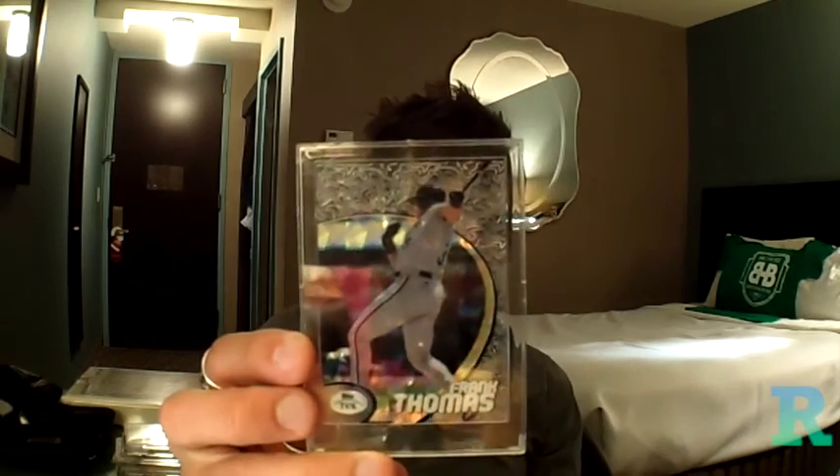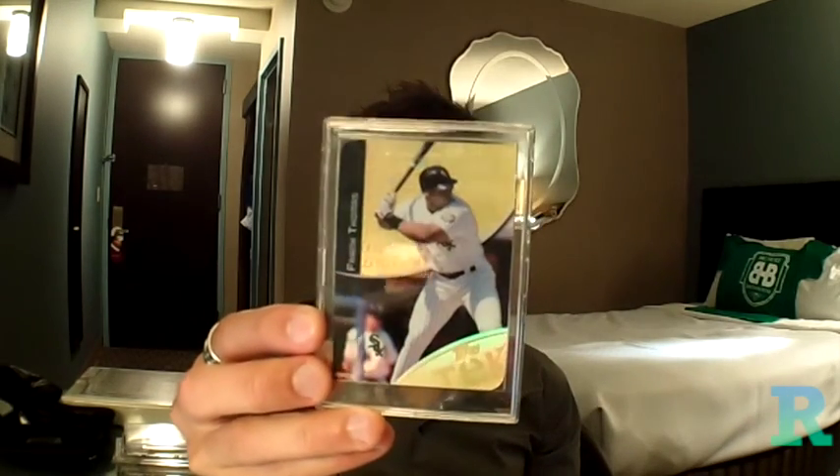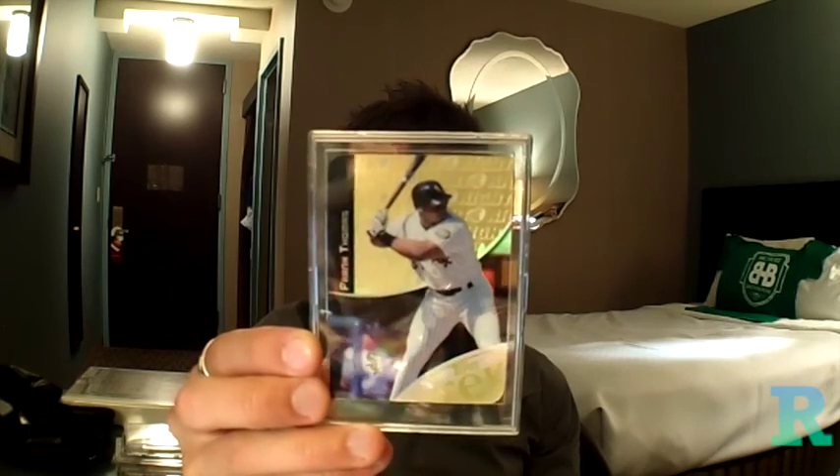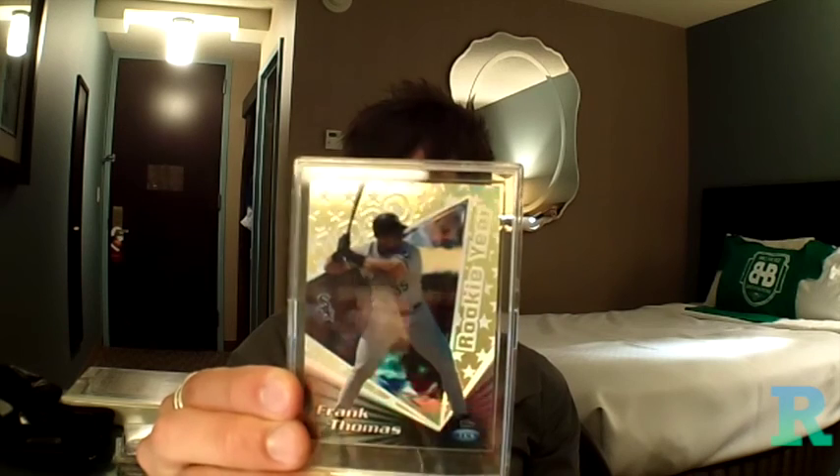And these are the prime gems of the acquisition. We got a 98 Tech Defractor — love those cards, who doesn't love the Tech Defractors? A 1999 Tech Gold, another pattern that I needed. And a 2000 Tech Gold pattern that I needed. Very happy to have had the opportunity to acquire these. Thank you so much for watching. We had a great time — it was great hanging out with everybody today. Thank you for watching, and until next time, enjoy collecting.